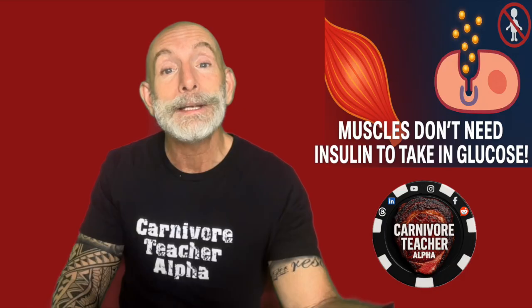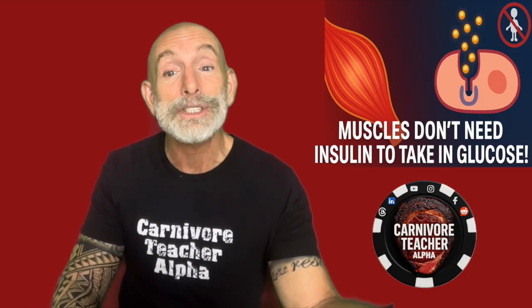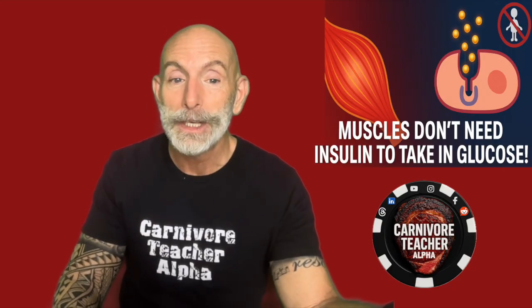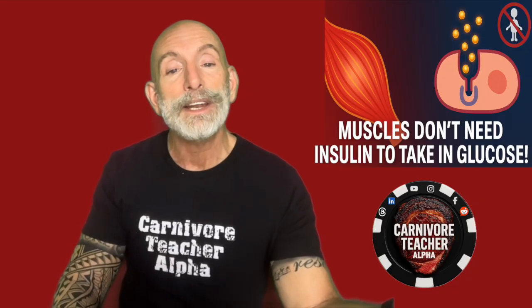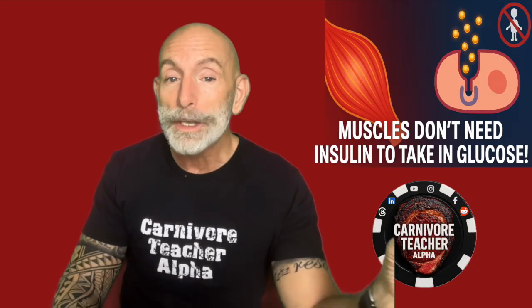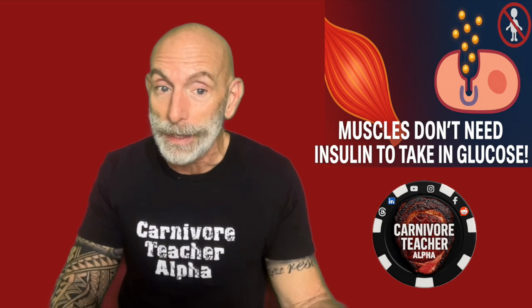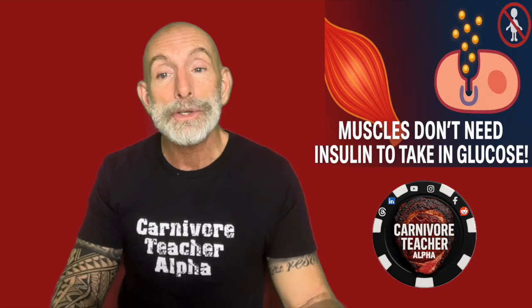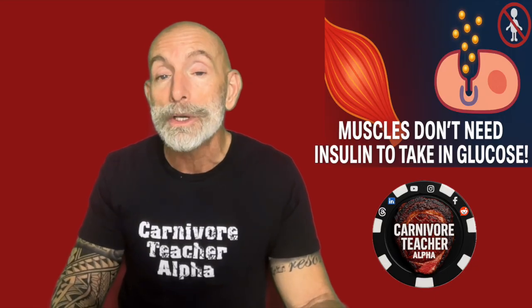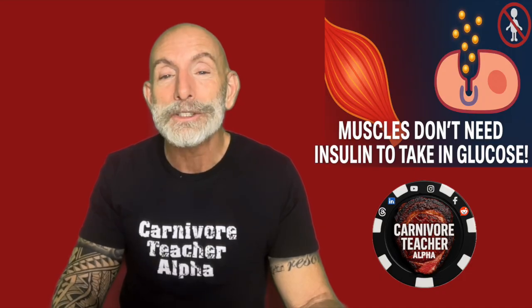That's why daily movement is medicine. It's not just about building biceps — it's about training your cells to communicate properly. On the carnivore diet, this effect becomes even more powerful because you're not flooding your body with carbs. Your insulin levels stay low and stable, so when you train, your body becomes even better at managing the small amounts of glucose that naturally circulate. You're running on fat and ketones most of the time, but your muscles are always ready to absorb and use glucose when needed. That's true metabolic flexibility.